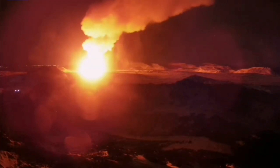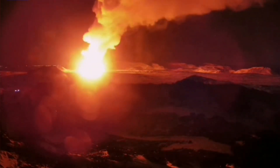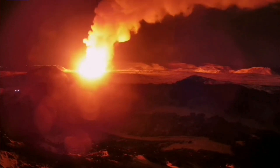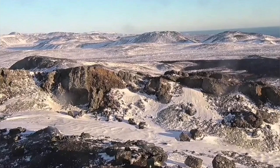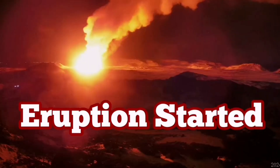The eruption started with a bang in the darkness and then it is spreading — the fissure is spreading. The hill you see toward the right is the one you can see in the Thorbjörn camera. This is from MBL Iceland and RUV Iceland also. The eruption has started — we have the third one. It's one of the most beautiful sights on planet Earth.